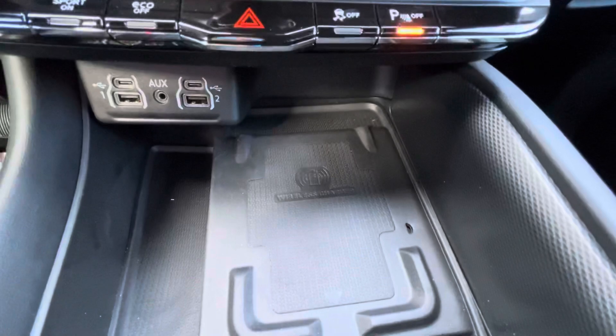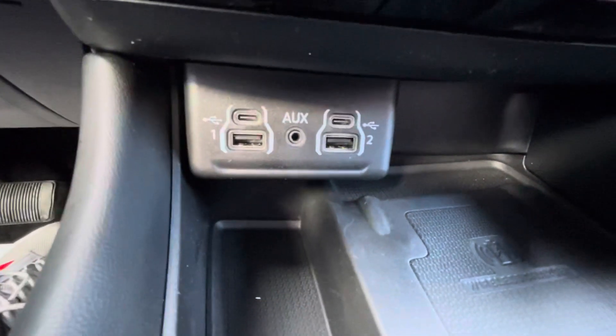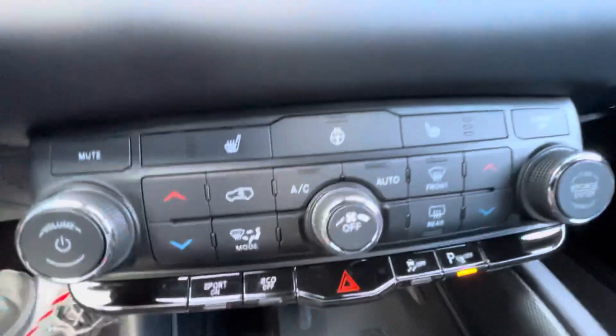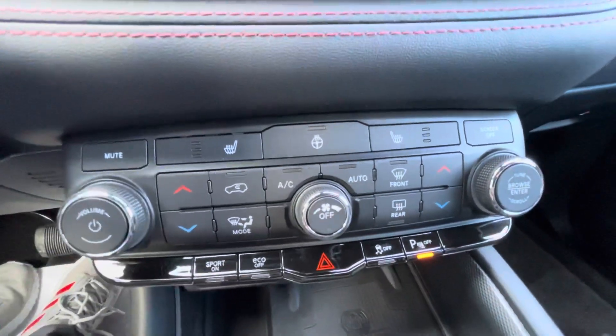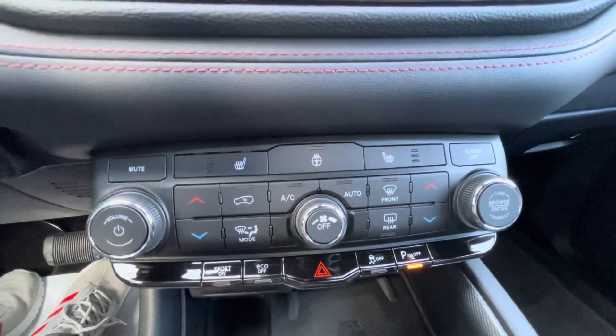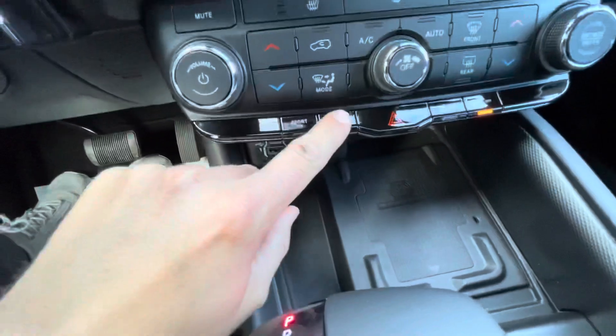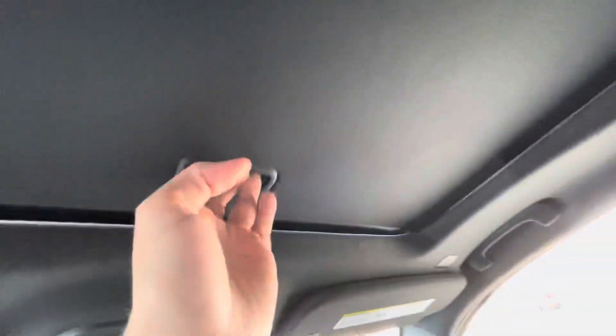You do have a wireless phone charging pad, and this one also comes with the smaller USB-C ports along with the regular size. You got your heated seats, heated steering wheel, physical buttons for climate control as well. You do have a sport mode, eco mode, power liftgate, and a sunroof.